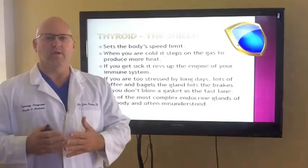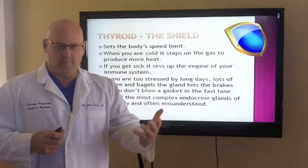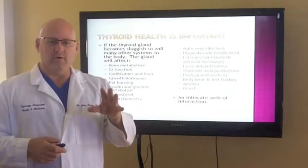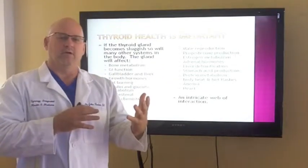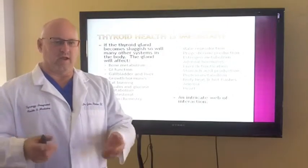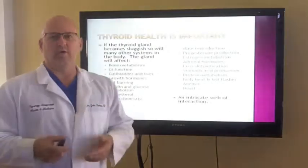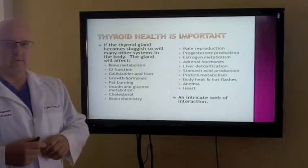The endocrine system takes information from our brain — electrical impulses — and sends it to the pituitary gland, which is the master control system of your endocrine system. That master control system takes that electrical energy and turns it into chemical information. It has a lot of feedback loops. So if the thyroid gland gets sluggish, people start having symptoms, and it can also affect different areas of the body.